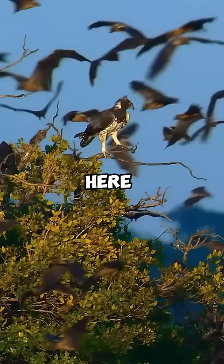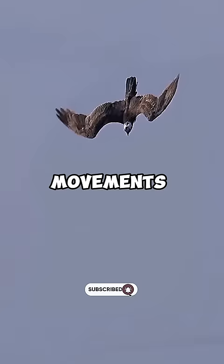As a first step, they usually position themselves on a high tree branch or a hill. From here, they observe the area they will hunt and constantly monitor the environment. Thanks to their sharp eyes, they can easily detect the movements of snakes.